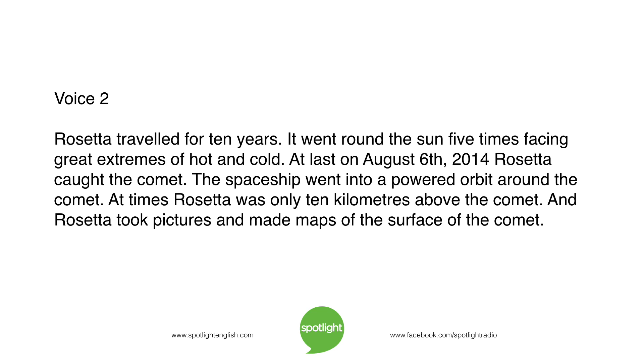Rosetta traveled for ten years. It went round the Sun five times, facing great extremes of hot and cold. At last, on August 6th, 2014, Rosetta caught the comet. The spaceship went into a powered orbit around the comet. At times, Rosetta was only ten kilometers above the comet.